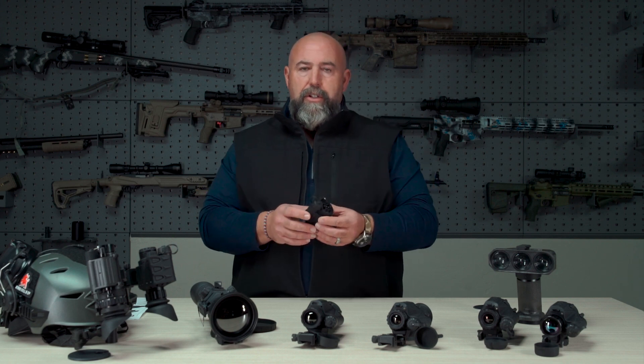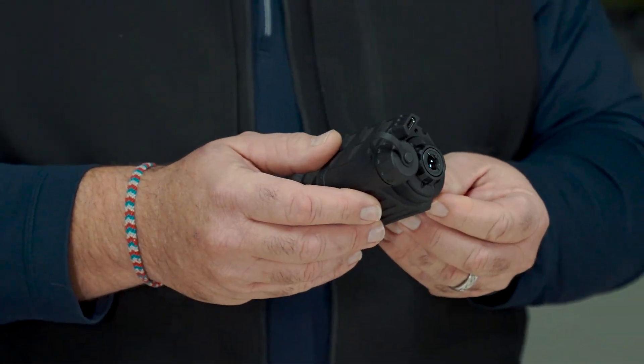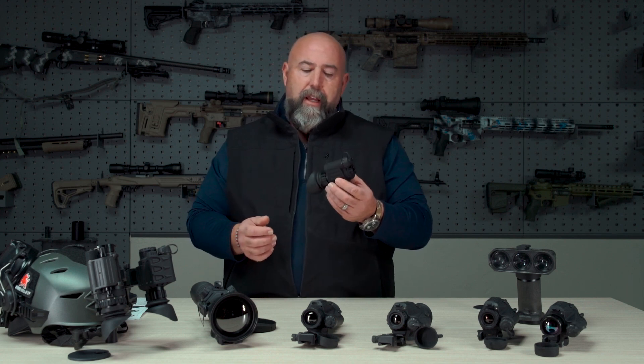Hey guys, Clint Walker here with Armasight. Today I want to cover some of the exciting products that we're announcing at SHOT Show 2023. I'm going to start first with what we call our Sidekick. This is our answer to the handheld monocular market. We've had a lot of our dealers and customers asking for something that's lightweight, compact, and of course has our incredible image enhancement and resolution — and this is our answer.